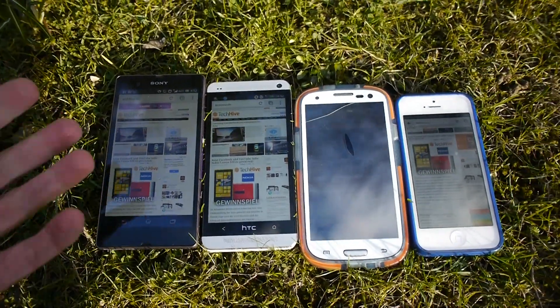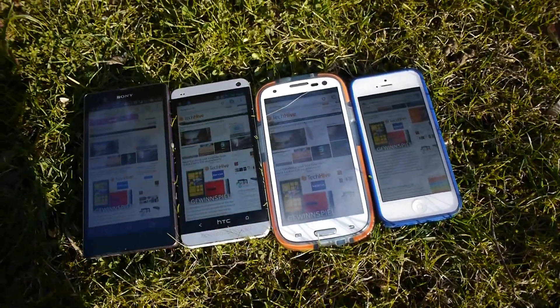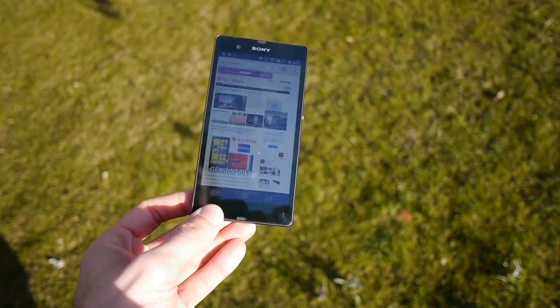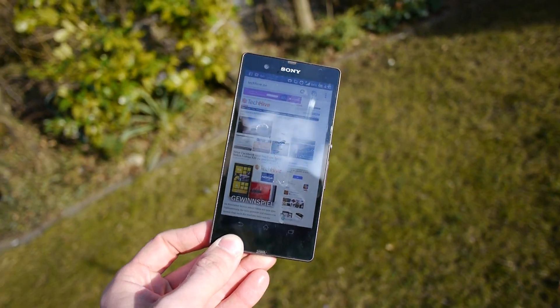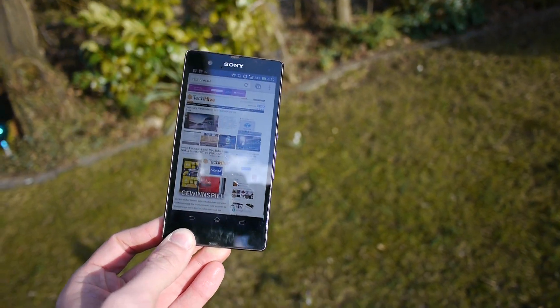Otherwise this would be maybe a tie, but the Sony has a bigger screen and it's waterproof — so you decide. My name is Balazs Gal, this was a short outdoor test. It's still a little bit cold but the sun is shining, so more tests are coming up with the Sony Xperia Z and all other major new devices. Thank you much for watching, until next time — peace.